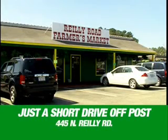Visit the Raleigh Road Farmers Market. To get it any fresher, you'll have to grow it yourself. Raleigh Road Farmers Market.